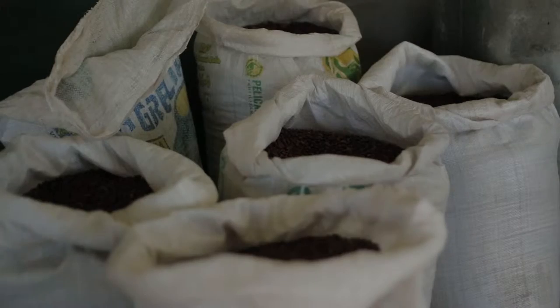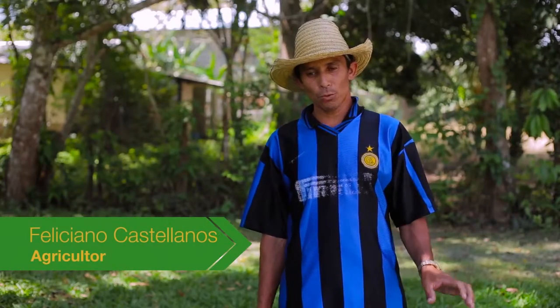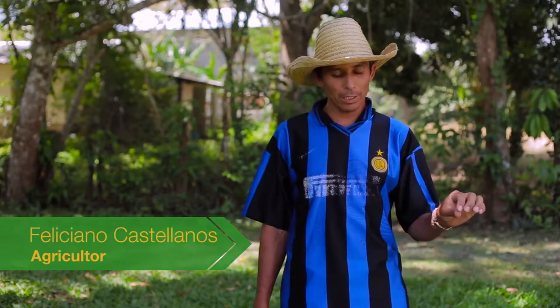A través de los ensayos hemos aprendido cómo se adapta una variedad en una parcela. Porque aprendemos a usar técnicas que tal vez no habíamos visto durante la vida. Ya hoy nosotros ya sembramos surqueaditos y hemos mejorado las cosechas.